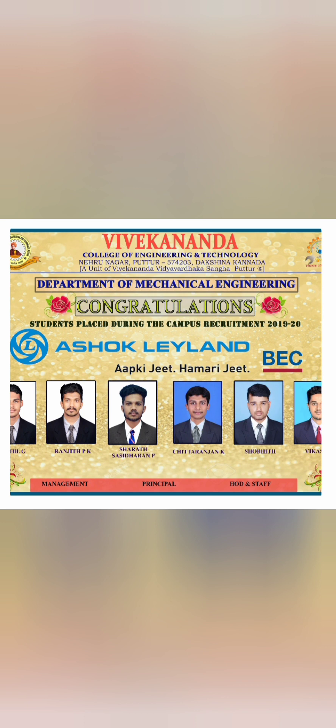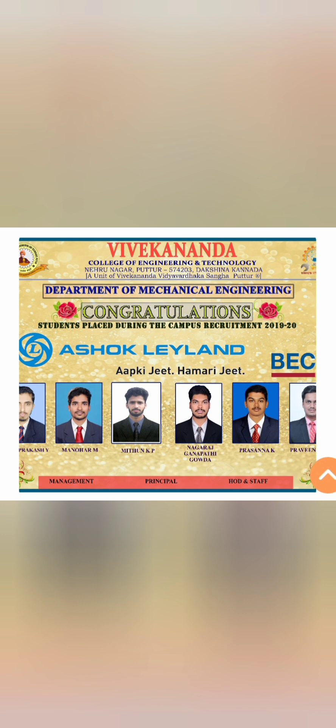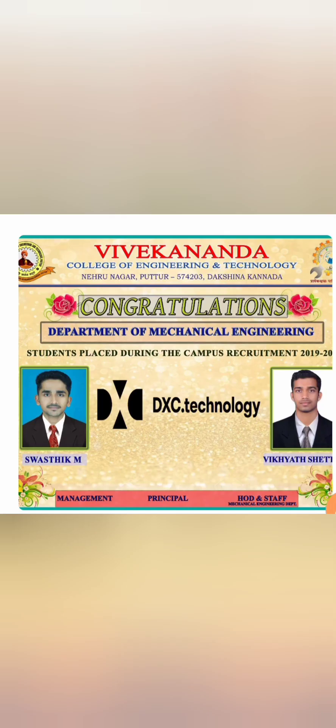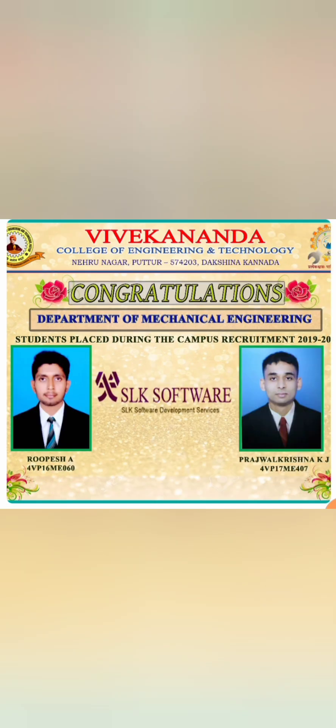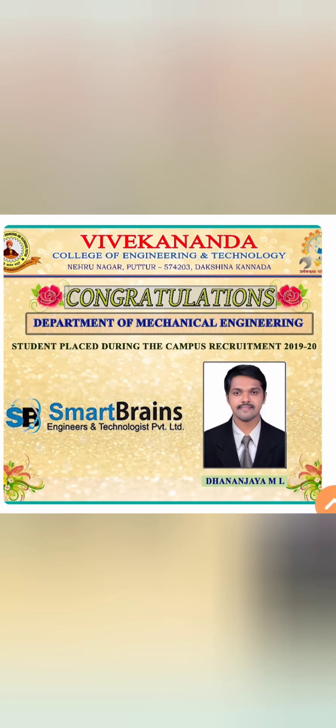For Mechanical Engineering, a good number of core sector companies recruit here. Ashok Leyland, for example, takes around 10 to 15 students. Mechanical students also get the opportunity to sit in IT company placements, especially in North Karnataka — with students placed in DXC Technologies, Infosys (six students), SLK Software, and others.